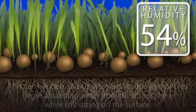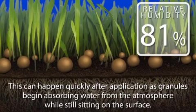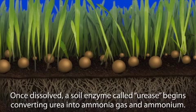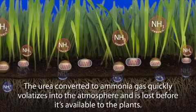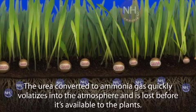This can happen quickly after application, as urea granules begin absorbing water from the atmosphere while still sitting on the surface. Once dissolved, a soil enzyme called urease begins converting urea into ammonia gas and ammonium. The urea converted to ammonia gas quickly volatilizes into the atmosphere and is lost before it's available to the plants.